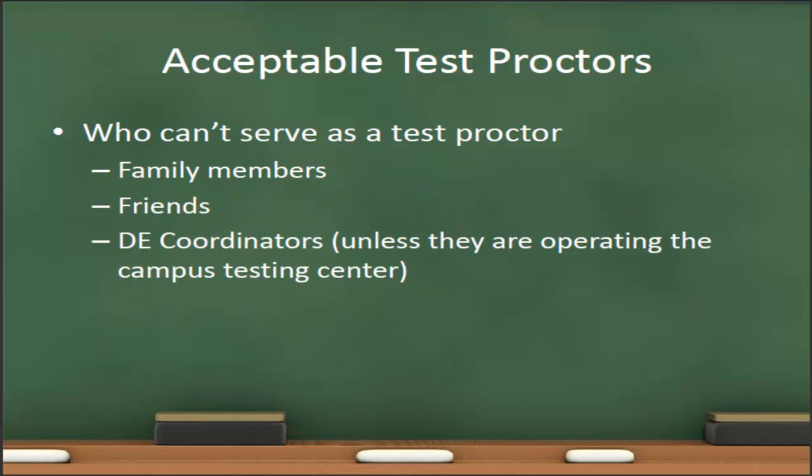Who cannot serve as a test proctor? Because the goal of proctored testing is to ensure academic integrity, it is very important that the test proctor not have a vested interest in the student's performance on that exam. Therefore, family members and friends are not acceptable test proctors. In the Lafayette region, DE coordinators are also not acceptable test proctors. However, in other Ivy Tech regions, DE coordinators may operate their campus testing center, so those DE coordinators are acceptable test proctors.